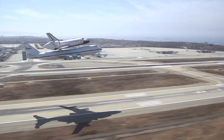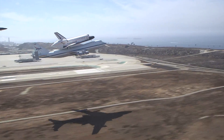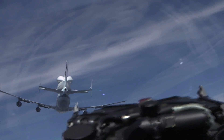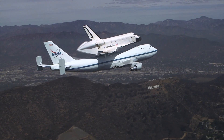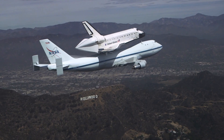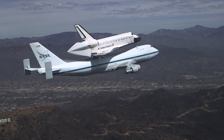We started in Florida with the liftoff. It was on the back of the shuttle carrier aircraft — the large 747 — which flew across the country and all over California into the Los Angeles airspace, past the Hollywood sign of course, over Disneyland, and then we landed at LAX. Then we took the space shuttle off of the carrier airplane, and it took us about two weeks to actually prepare it for the move through the streets.